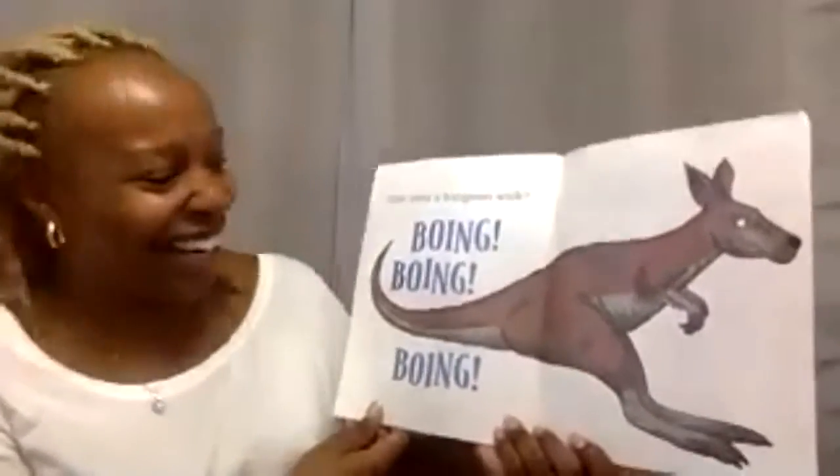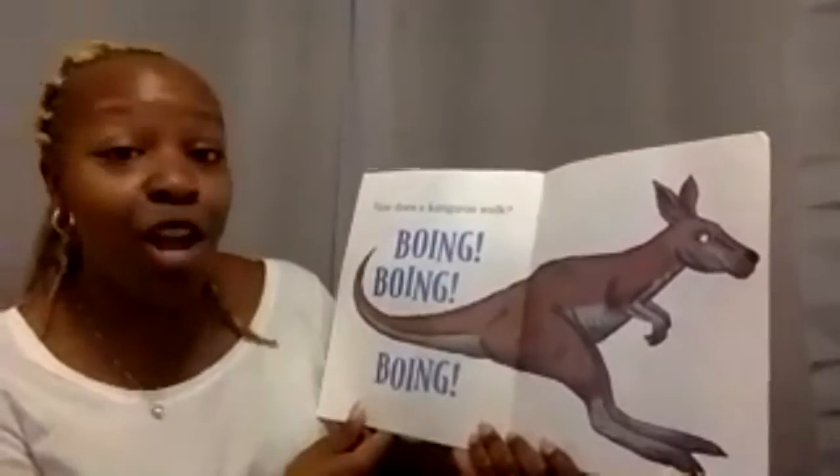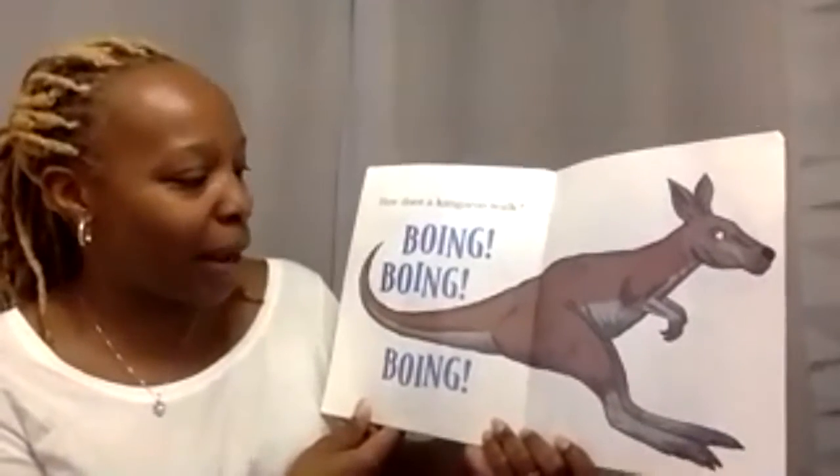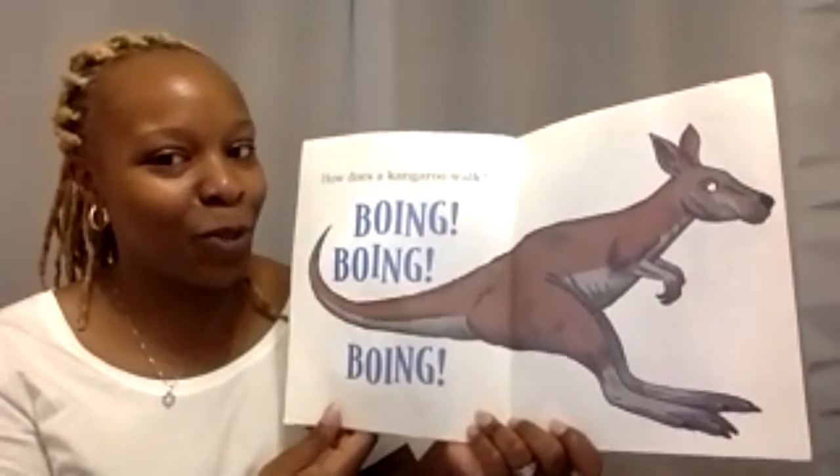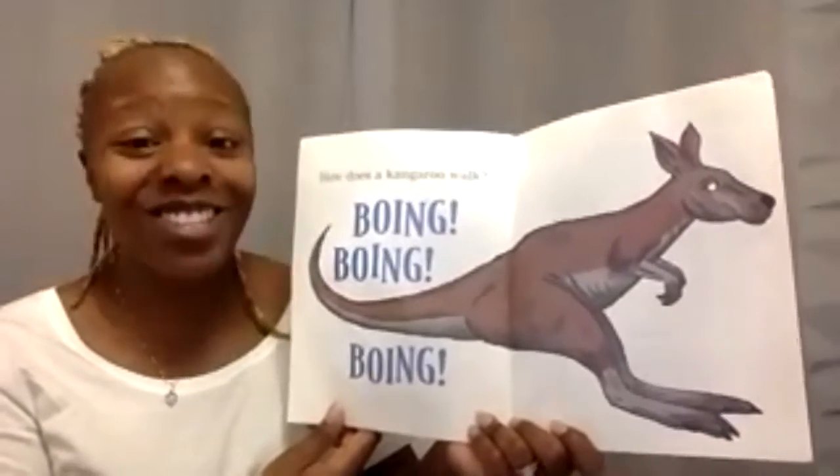You have cats, right? How does a kangaroo walk? Boing, boing, boing. Do kangaroos walk or do they jump? Which one, Nyla? That's right — they jump.